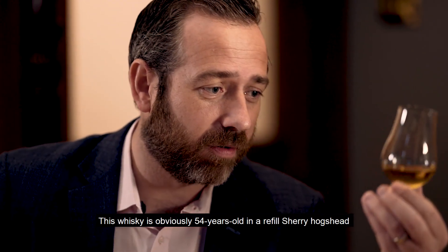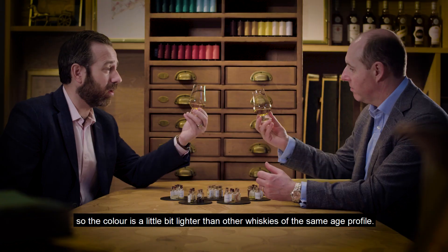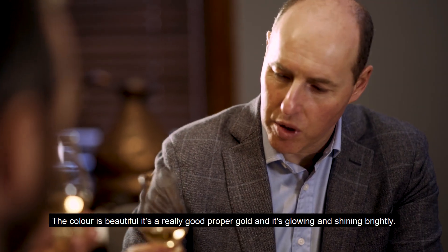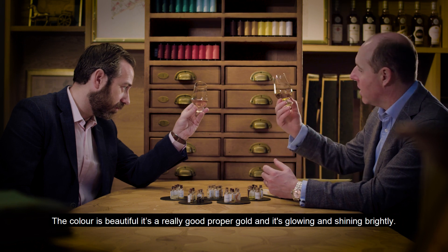This whisky is obviously 54 years old in a refill Sherry Hogshead, so the colour is a little bit lighter than other whiskies of the same age profile. But the colour's beautiful — it's a really good, proper gold and it's glowing and shining brightly.